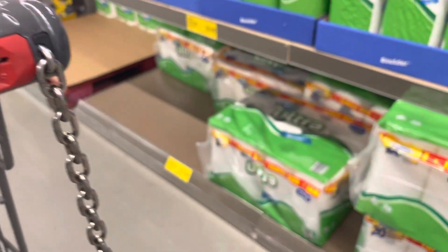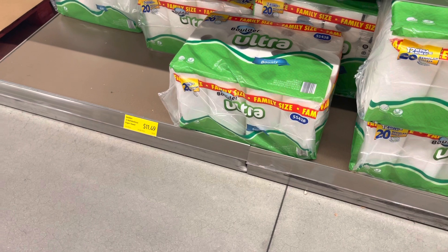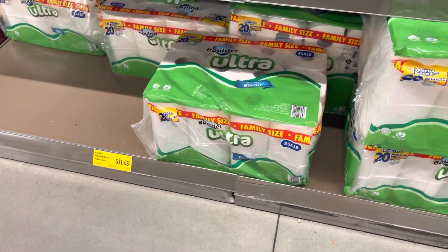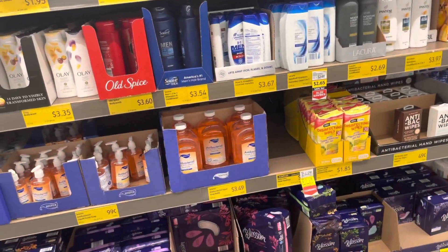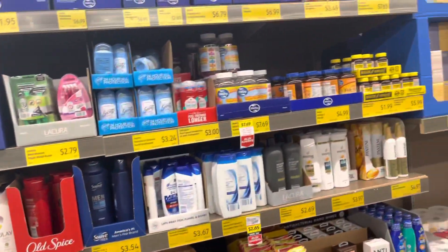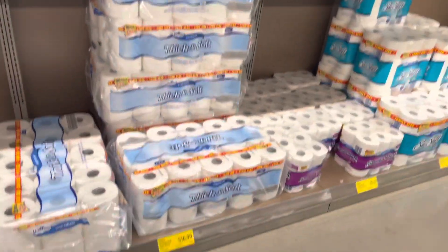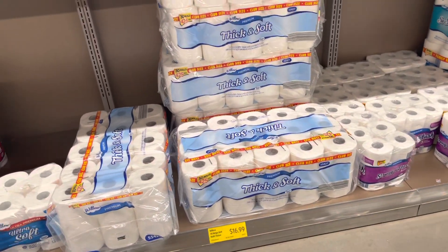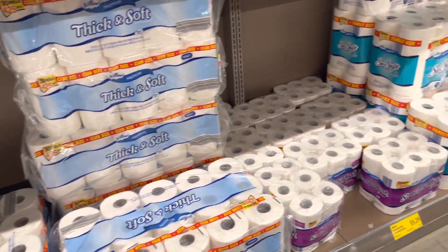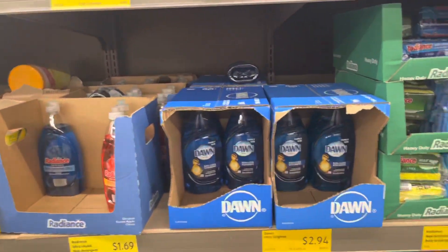Now look, that is actually cheaper here compared to bounty paper towels. They have hygiene products here too. For toilet paper — 16, nine, and nine, and you get 30 rolls with 425 sheets. And they have Dawn dish soap for $2.94.